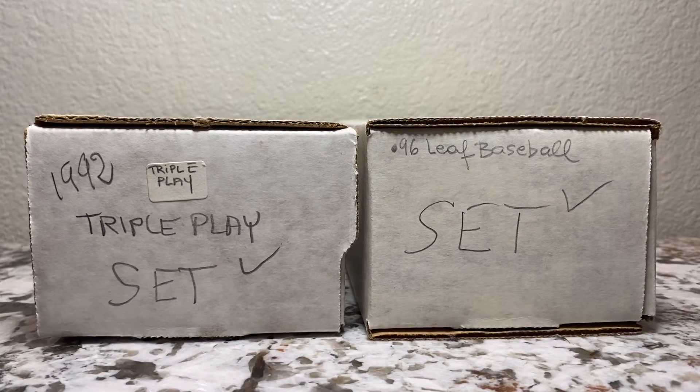Can you find great deals at a garage sale? We're gonna open up these two boxes that I recently purchased and we're gonna find out — stick around.